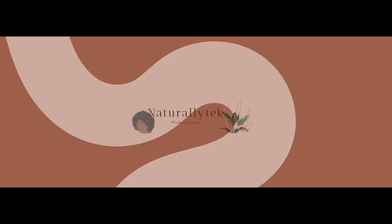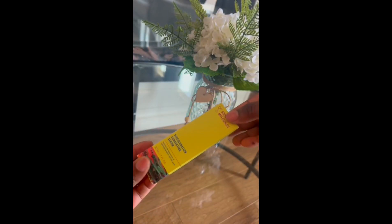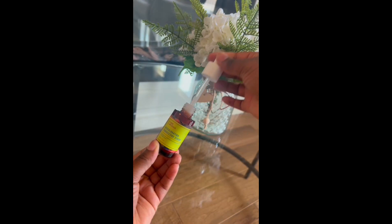Hey guys, my name is Naturally Tech — welcome back to my channel. Today I want to share my review of the Good Molecule Discoloration Correcting Serum. As a Black woman, finding a product to fade pimple stains on my chin was a challenge, but this serum exceeded my expectations.